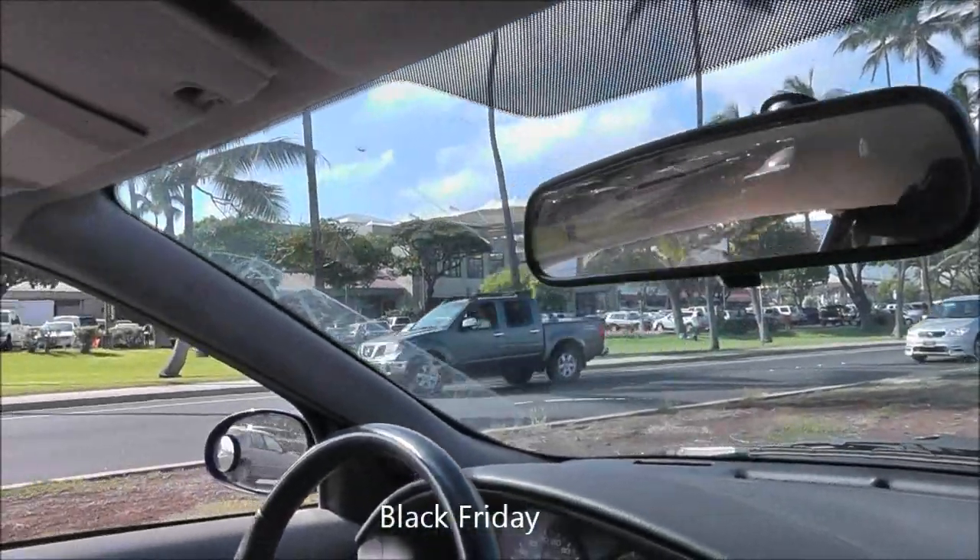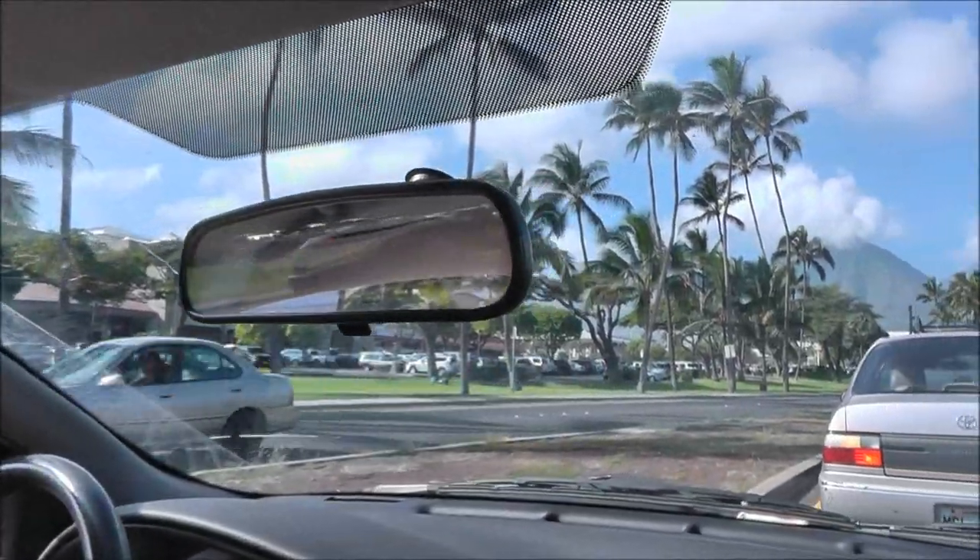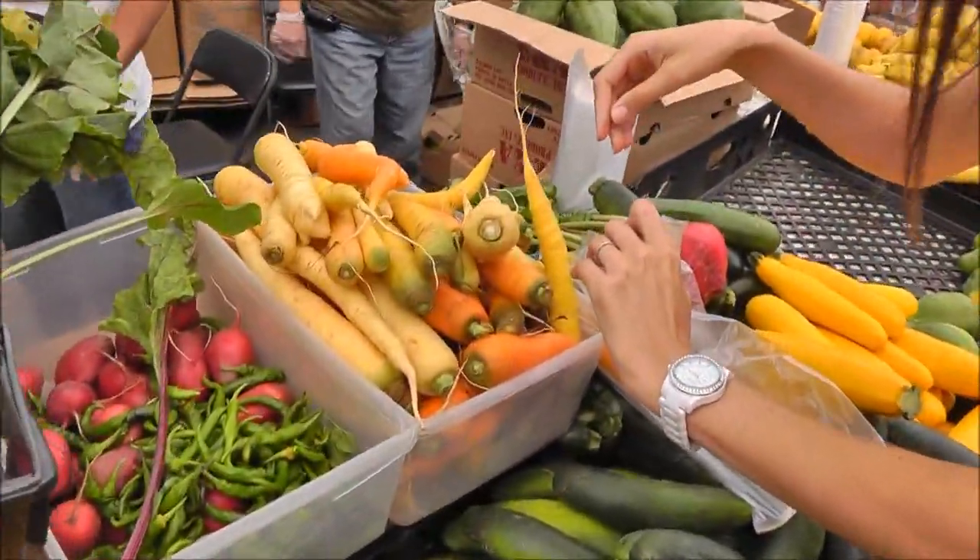We're on our way to the mall — Queen Kahumanu Center. It's 10 o'clock, parking lot's full. Black Friday.